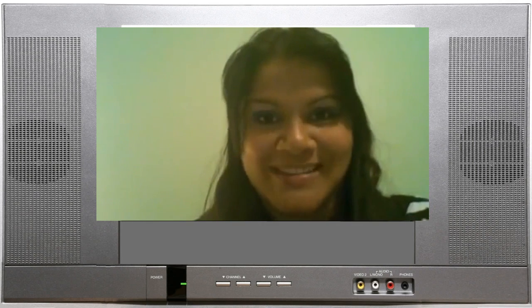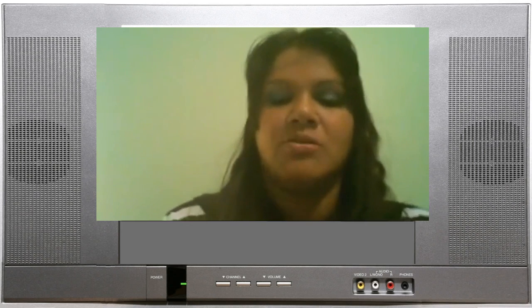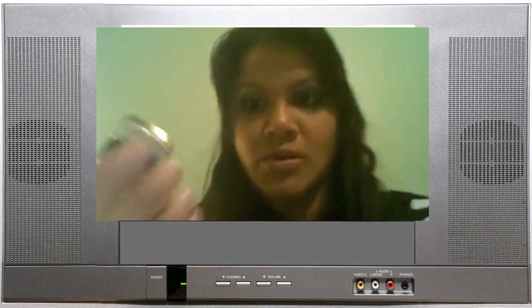I'm also watching Bad Boys in bed. Bad boys, bad boys, what you gonna do? What you gonna do when they come for you?